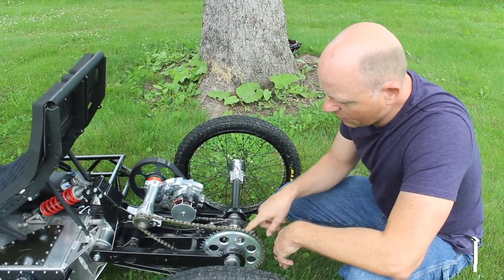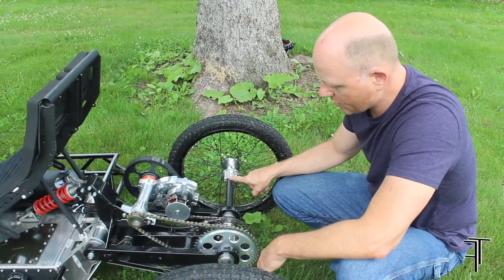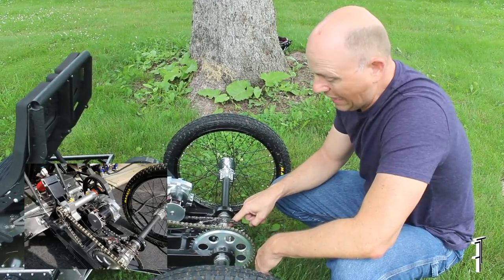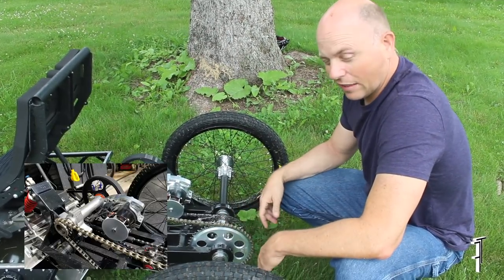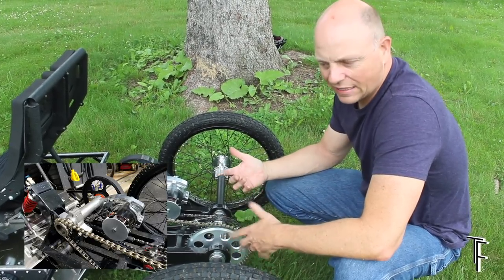We've got the sprocket, which is mounted to its own hub, similar to the clamping system that clamps to the axle. We've got a sprocket mount, a brake disc mount, and a pedaling freewheel mount. This unit does have pedals, though admittedly I rarely use them. But you can pedal it, run the electric drive, or both — so it's technically a hybrid.